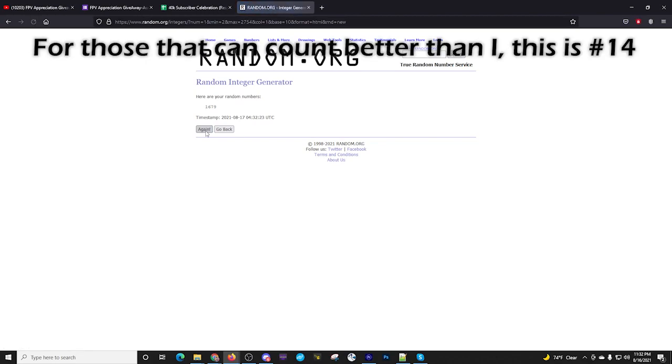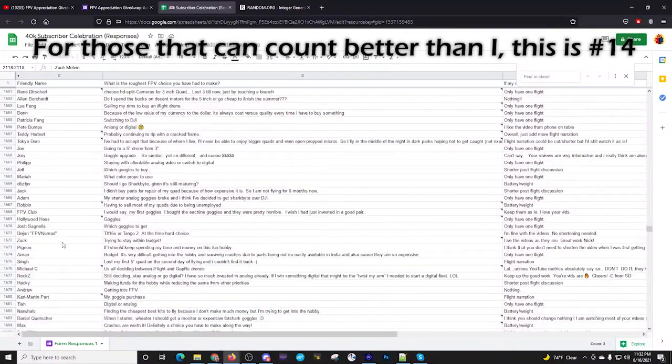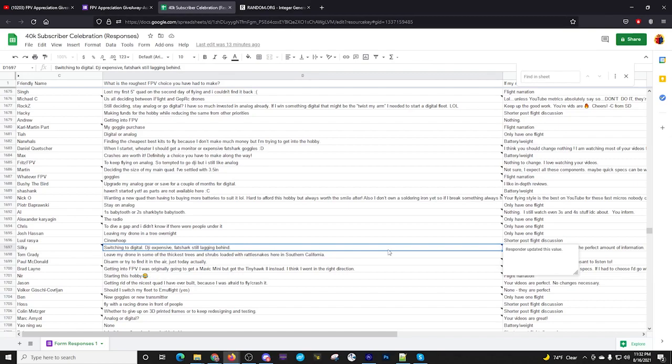Number 1697 — Silky. His question: switching to digital DJI — expensive. Fat Shark still lagging behind. I see it differently — I have a hard time flying DJI especially in close proximity the way I want to, and as a micro person DJI has far fewer offerings that are my favorites. My favorites are still analog because of the height-to-weight and size ratio. But DJI is expensive and Fat Shark is definitely not where DJI is on image quality. We're in a pretty good position in FPV with those two choices plus good old analog. Congratulations to all our winners.